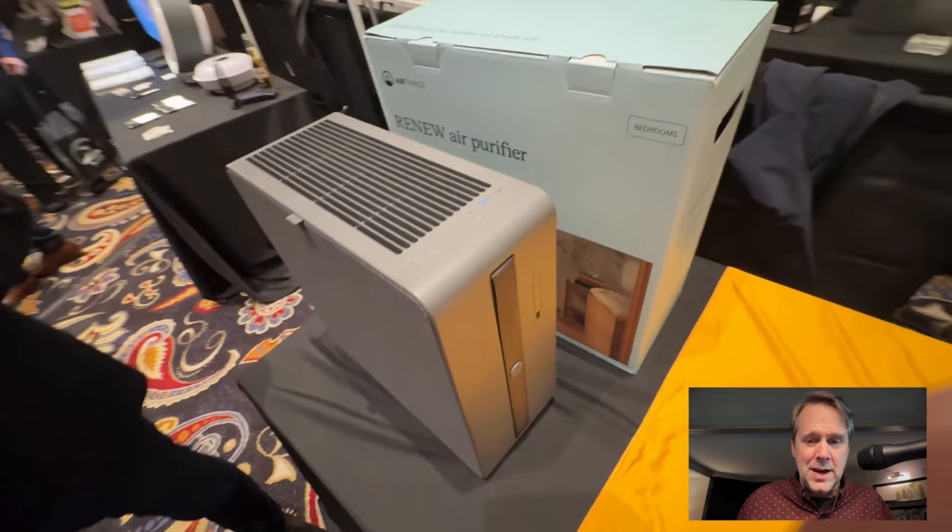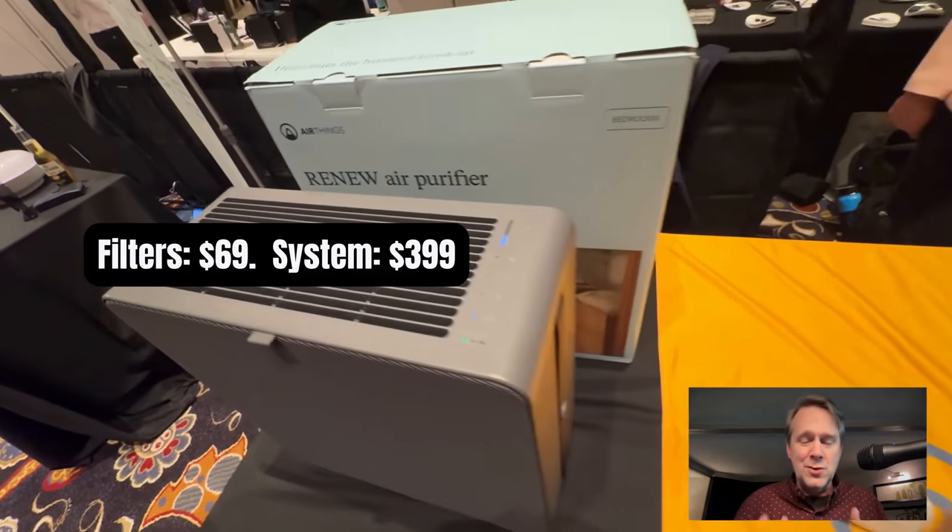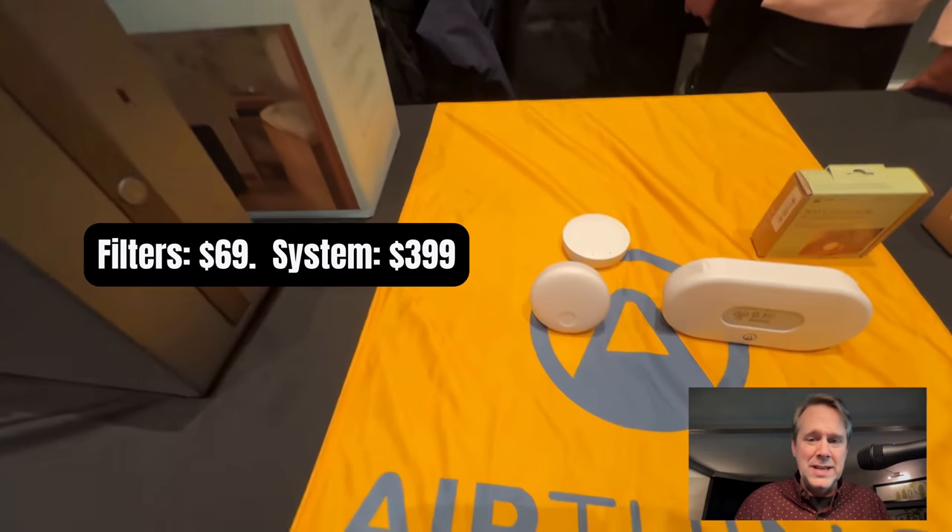The filters are about $69, and the Renew Air Purifier itself is $399. It's Wi-Fi, and you control it with the AirThings app — all the data is in your app.